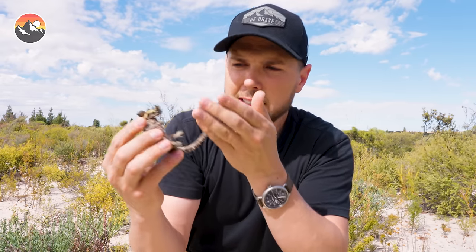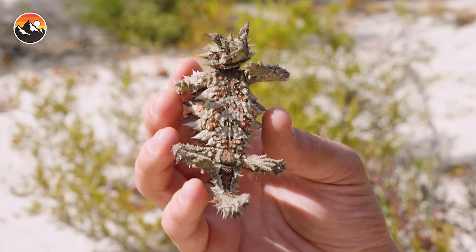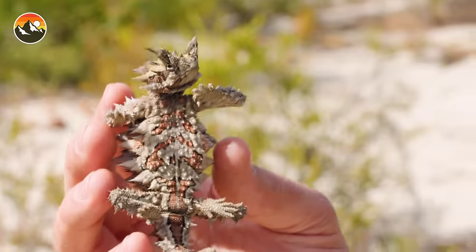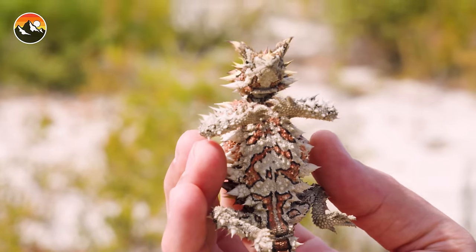These animals all have a very unique color pattern. The patterning on the belly is like an individualized fingerprint for these lizards, so scientists will actually take photographs of the underside of a thorny devil to study the populations in any given area. This one is super cool — it's very reticulated, almost like tiger stripes.